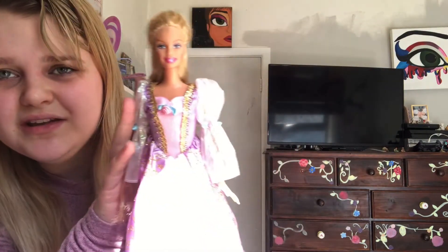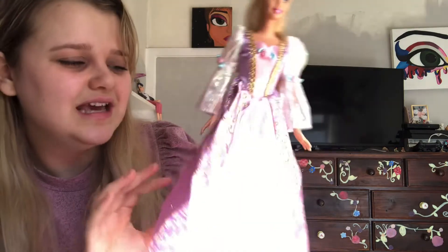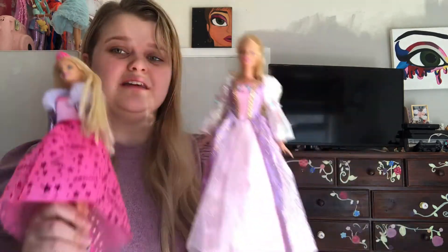Here is Barbie as Rapunzel. I'm fairly positive her hair has been cut — she has a clip-on extra piece to make it longer. She's got some staining on her face that I'll have to clean up, but look at this dress — it's so sparkly, it's not ripped up or anything. She doesn't have any shoes, which I was bummed about. I couldn't tell in the photo, and I'll have to sew her rose back onto her dress properly, but I am so happy to have her.